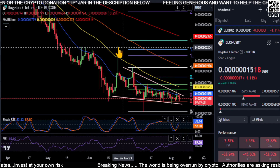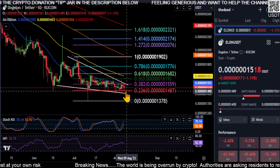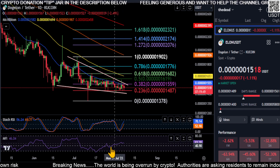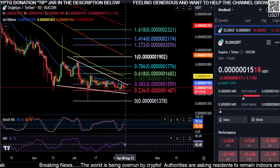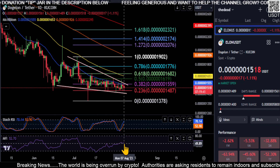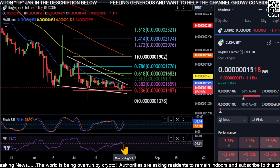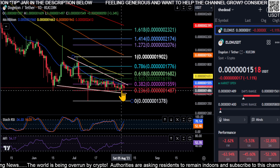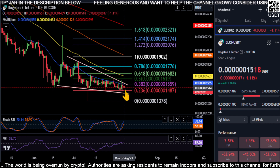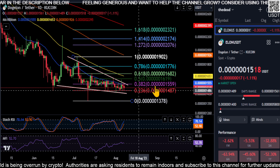In my opinion, the reason I think the bottom is in — one other reason — is because off of that falling wedge pattern and the support that we're holding, we have the momentum indicator on our side going up and we have the money flow going up. So you can see off of this accumulation here, buyers are stepping in. The price going down while money flow goes up shows bullish divergence off the support of this falling wedge. All the signs are pointing to this could be the bottom.